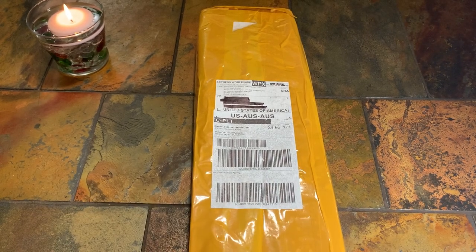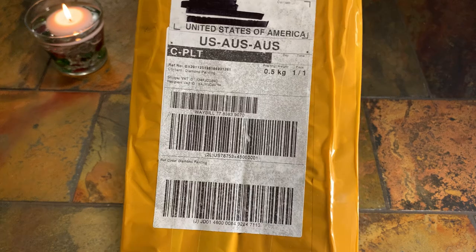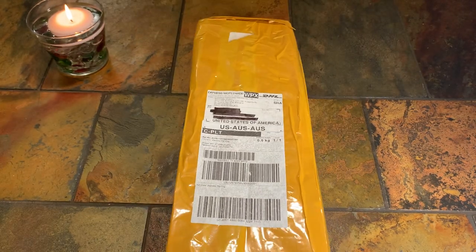Hi y'all, welcome to my channel. My name is Mariah and I hope you're all having a great day today. I wanted to do an unboxing on my first Treasure Art Studio order.